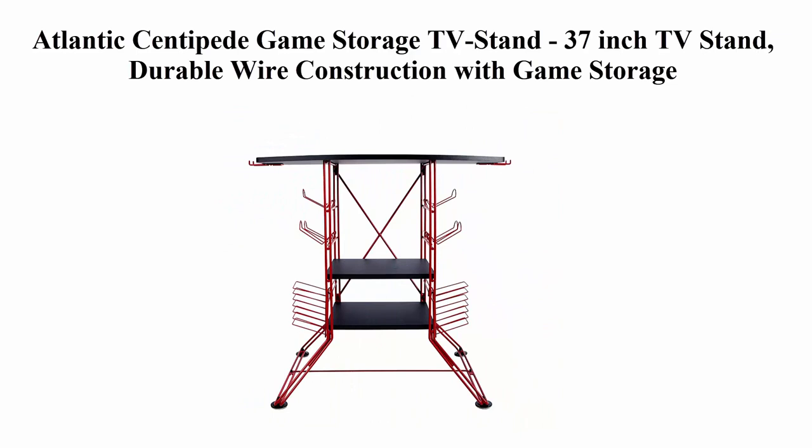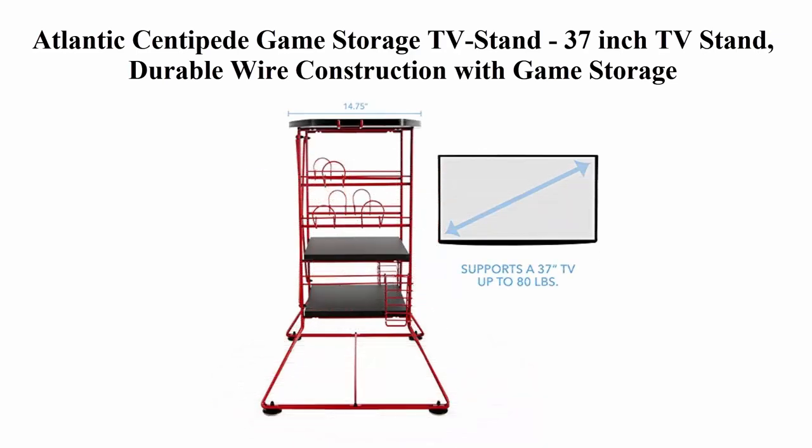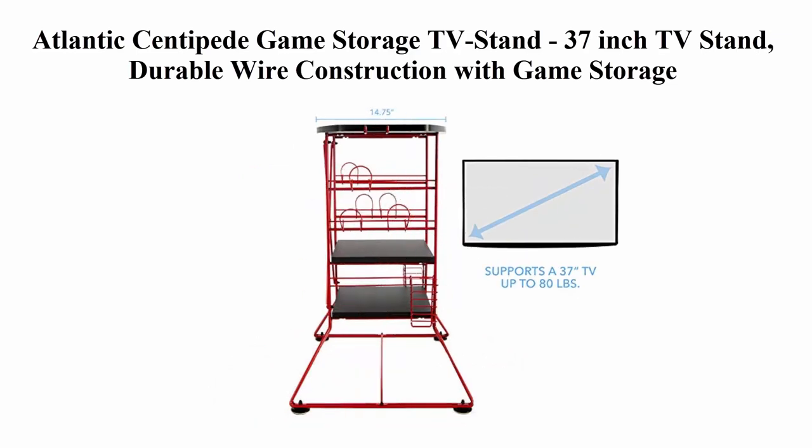Supports a 37-inch flat panel TV up to 80 pounds. Lower accessory and console shelves support 65 pounds. Holds 3 consoles, 4 controllers, 12 games, and a headphone. Steel rod construction with adjustable non-marring feet and minimal assembly required.